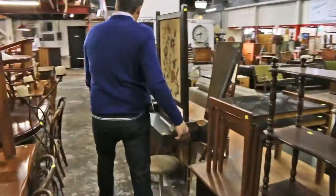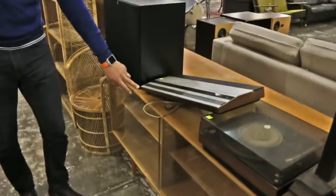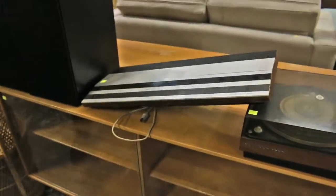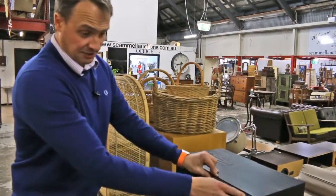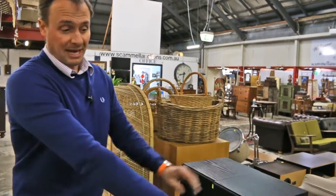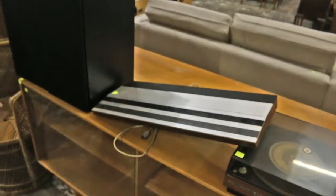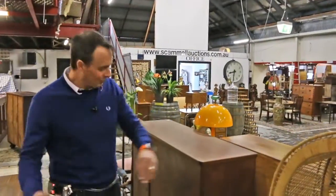Coming this way, we've got stereo — the B&O Centre. B&O Master 1900. And some speakers. These wouldn't be B&O speakers, but nice speakers. The B&O 1900 always sells quite well. That's probably $100 by itself. Display cabinet underneath. Cane centre — the cane always sells well.